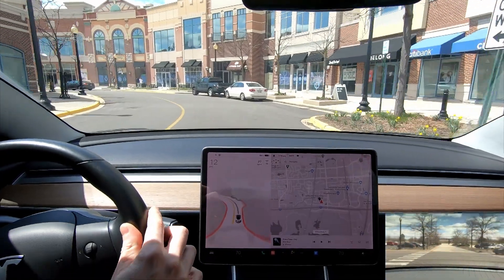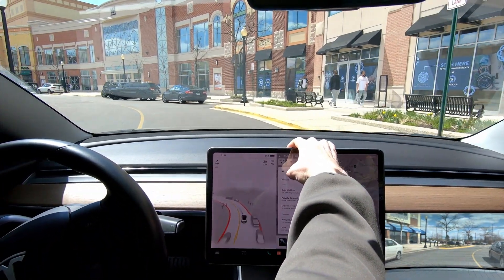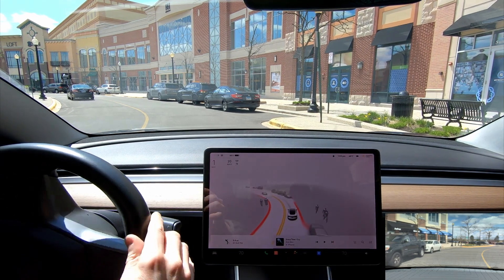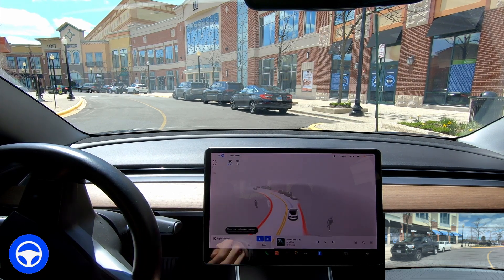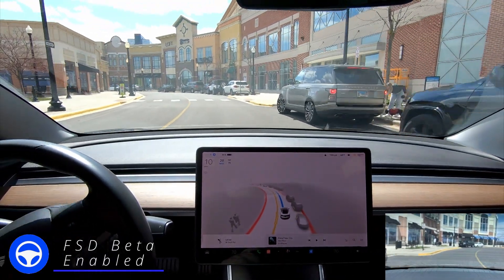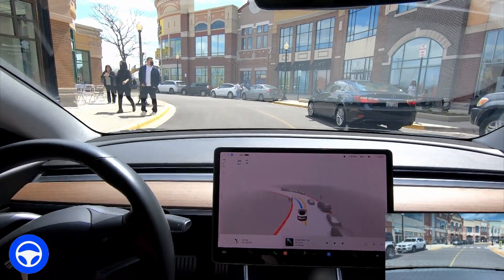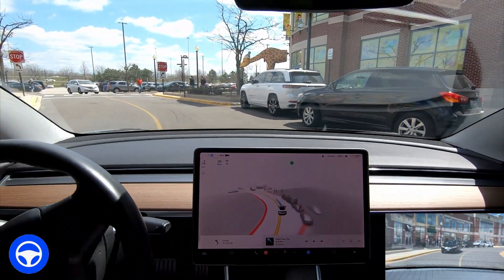I'm going to dial in my home address. There are lots of pedestrians in this area — this is one of the coolest places I've ever been through to test this. It's really awesome how well it does here. Alright, here we go. Somebody's getting in their car; going around that person and coming back into the lane. There are some people on the right — taking extra caution to go around them.